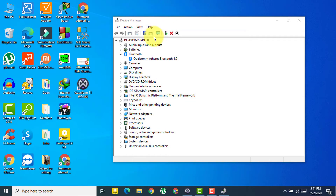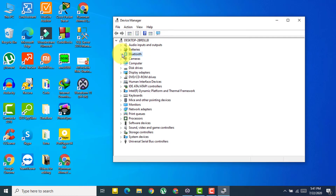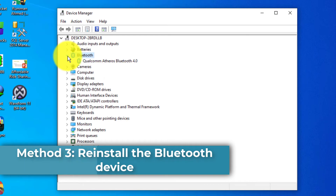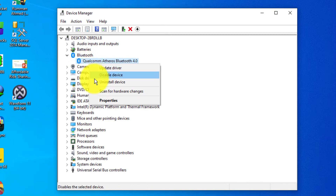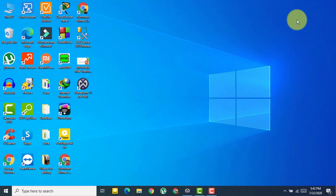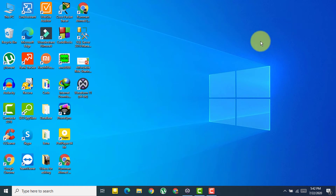If the problem persists, the next method is to uninstall your Bluetooth driver. Right-click on the Bluetooth device in Device Manager and select 'Uninstall device'. Check the box to delete the driver software and click Uninstall. Restart your computer — Windows should automatically reinstall the Bluetooth driver. If it doesn't, go back to the manufacturer's site and download it manually.